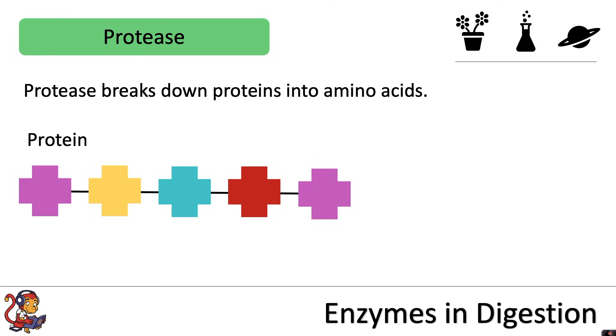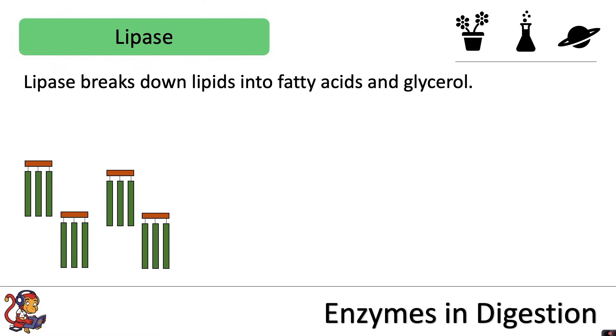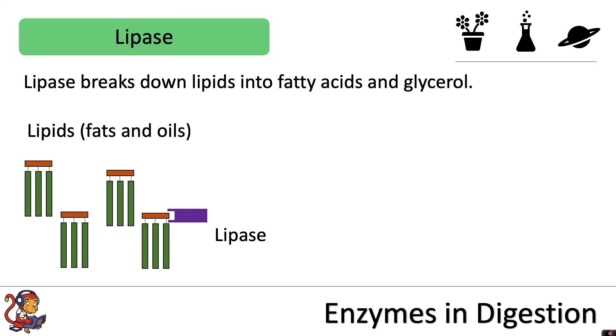Protease breaks down proteins into amino acids. The protease will bind to the protein and break down the long chain into smaller amino acids. Lipase breaks down lipids into fatty acids and glycerol. The lipase will bind and break down the large molecule into the smaller fatty acids and glycerol molecules.